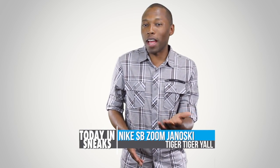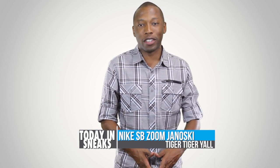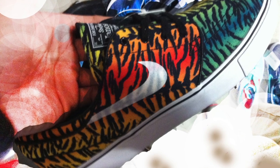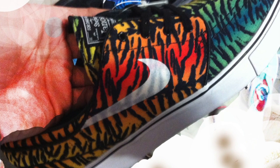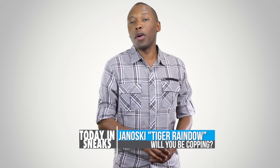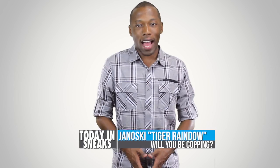Those digifloral Janoskis may have caught your eye, but this new colorway may just push those to the back burner. Called the Tiger Stripe, the colorway is a blend of rainbows and basically tiger stripes. As of right now, there is no release date, but let me know in the comments if this is a colorway you would rock of the Nike SB Zoom Janoski.